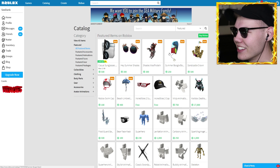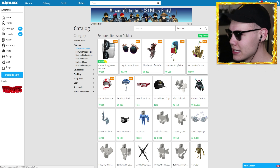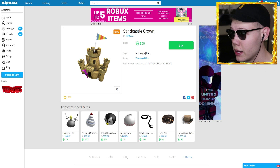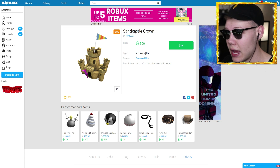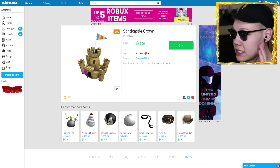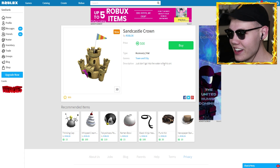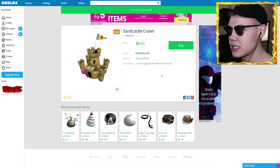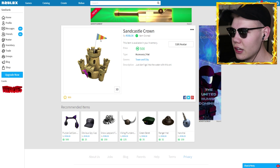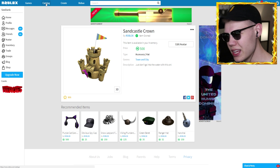Let's go back to the catalog. The next item is the sand castle crown — a crown that you wear on top of your head made of sand. Seems like a terrible idea. You're going to get a lot of sand in your eyes, ears, nose, and mouth. This hat's not gonna last long at all — just don't go into the water with this on. But we're gonna get it anyway for 500 Robux. Is that a little starfish? It looks like Patrick Star right there, and it's got a little flag at the top as well — pretty cool hat.